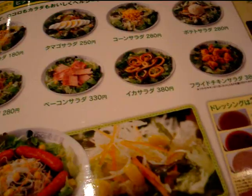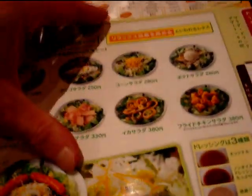There's a calamari salad, bacon salad, sausage salad. More katsu as well. They do have quite a variety on this menu.